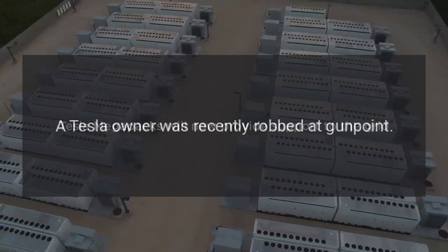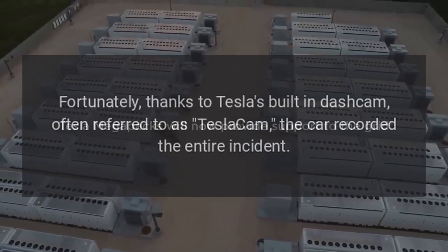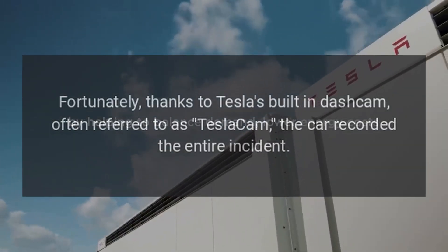A Tesla owner was recently robbed at gunpoint. Fortunately, thanks to Tesla's built-in dash cam, often referred to as Tesla Cam, the car recorded the entire incident.